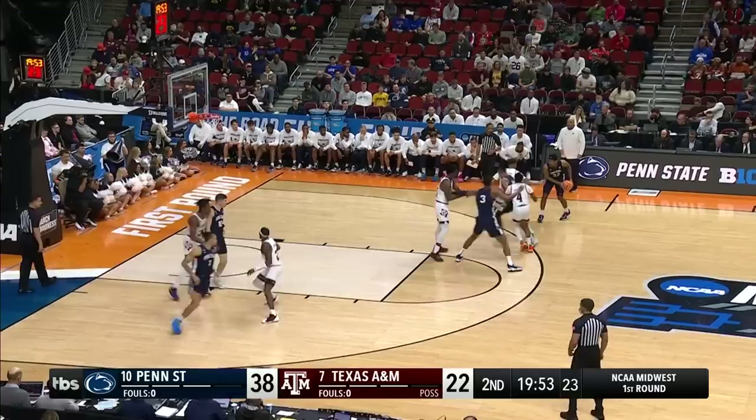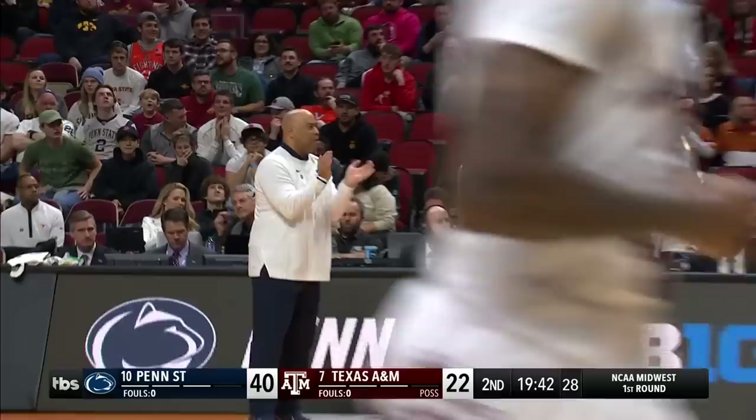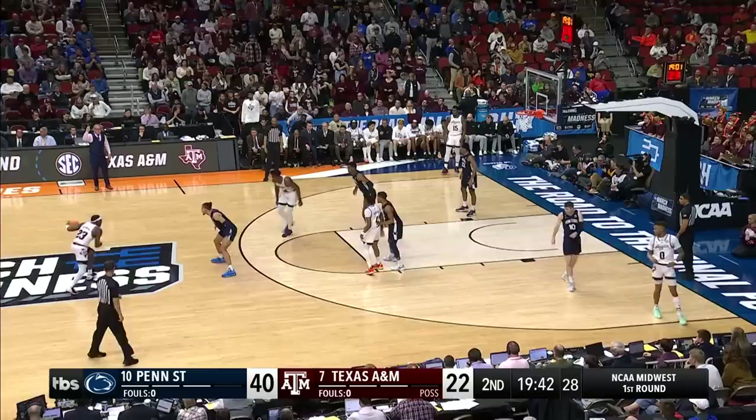Penn State the 10th seed, A&M the 7th seed. A relentless defensive attack — but part of their game is to force turnovers, and that's a tough ask against Penn State. Pickett controls the ball — what a lead. Mahaffey, what a pass. Penn State has the first possession of this second half, and right away Kevin Jai springs three inside.